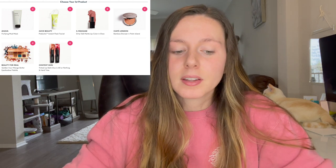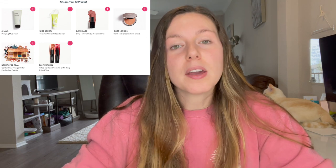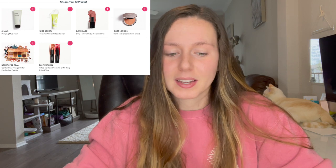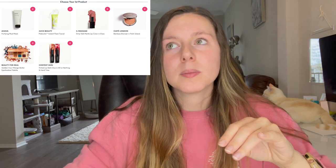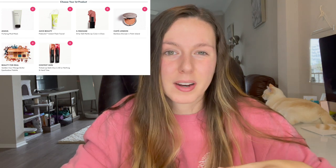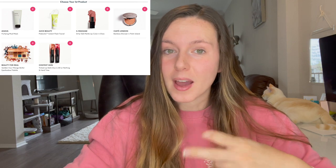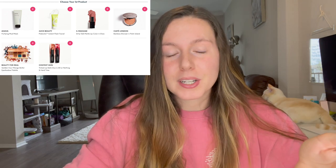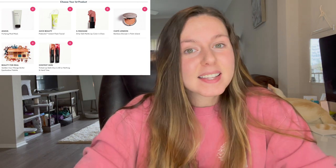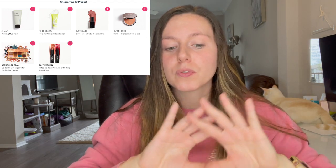Then we have the Context Skin Tinted Lip Balm Duo — I almost picked this in one of my last bags but went with something else. I love lip balms that are more balmy, not drying like Chapstick. This was a tough choice because you get two of them for one category and the colors are really pretty, so that was definitely a top contender for me as well.